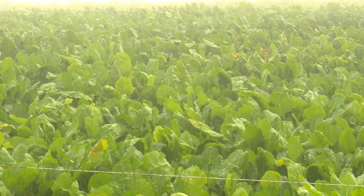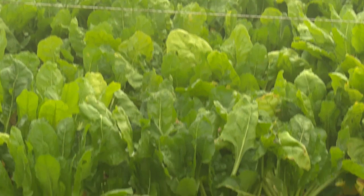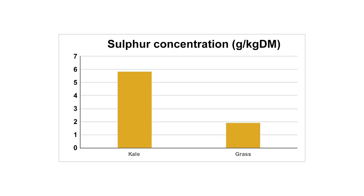Animals grazing brassicas may also demonstrate symptoms similar to those associated with copper deficiency. However, similar to iodine, this is seldom due to a deficiency of copper within the forage and is more often associated with the effects of antagonists. Brassicas such as kale are particularly high in sulphur, which in association with the intake of soil containing molybdenum can reduce the absorption of copper.